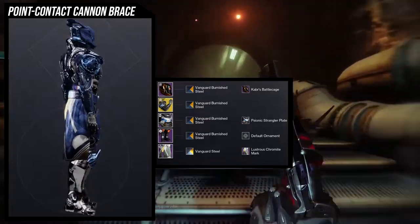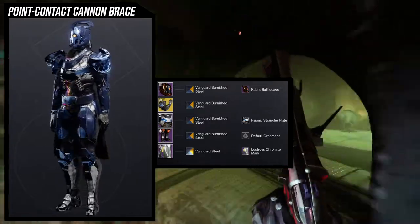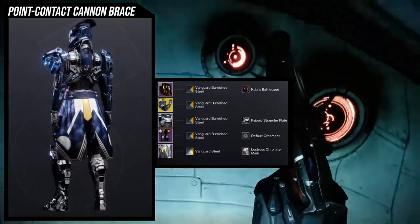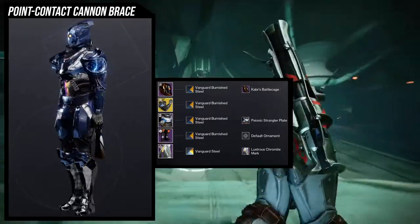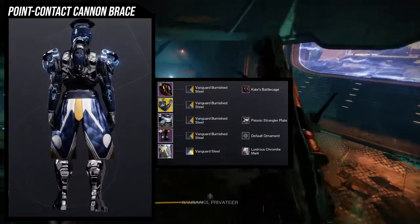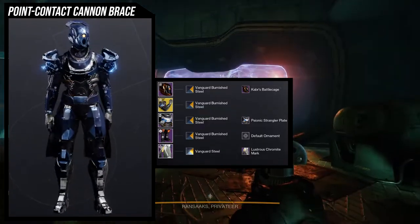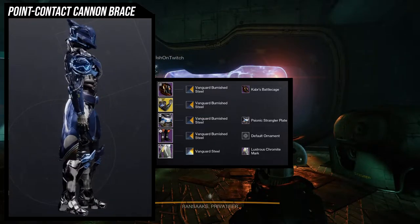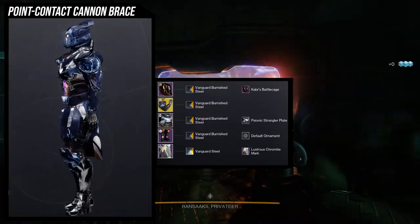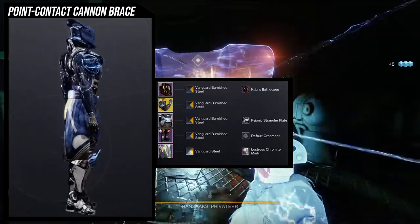For the helmet we're using Kabir's Battle Cage, mostly because of the hoop or ring at the top — it goes really well with the arms because the arms also have a hoop. The chest piece has a hoop element in the back as well, so that's the general theme: finding pieces with hoops. The chest piece also has pipes on the torso, which adds to the electrical look.